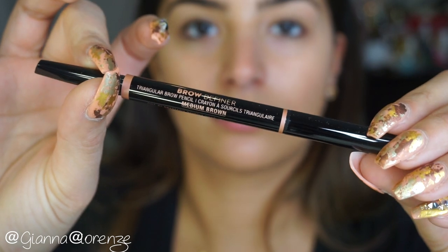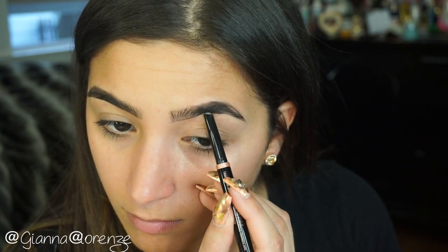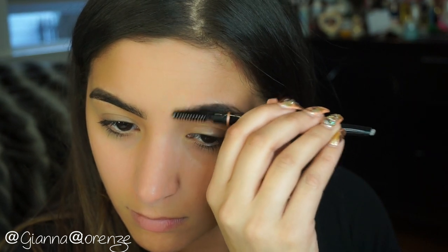For my brows I'm using Anastasia's Brow Definer in Medium Brown. I'm going to start at the tail end of my brow, going with little short strokes towards the end of the brow and then blending as I go. This is probably my favorite brow tool from Anastasia — it just goes on super smooth and it makes a nice natural brow.